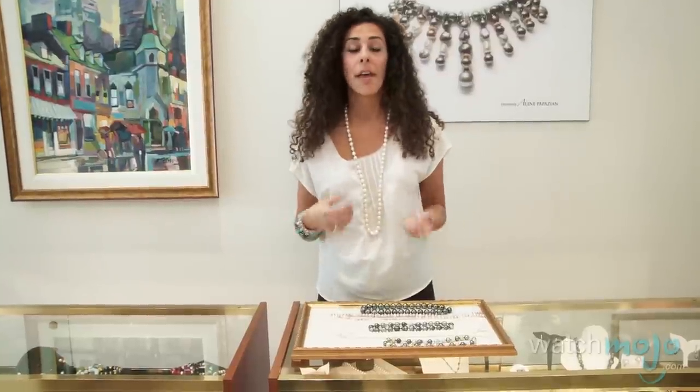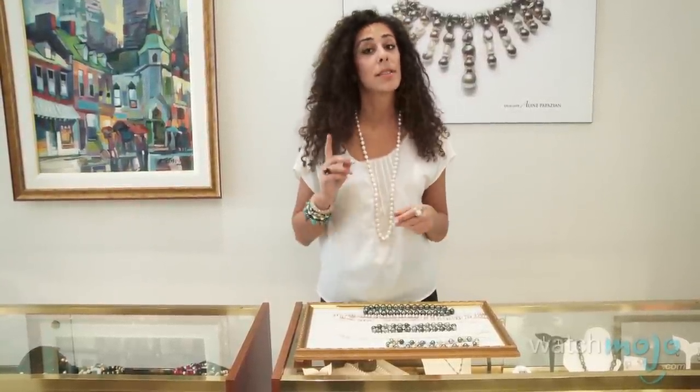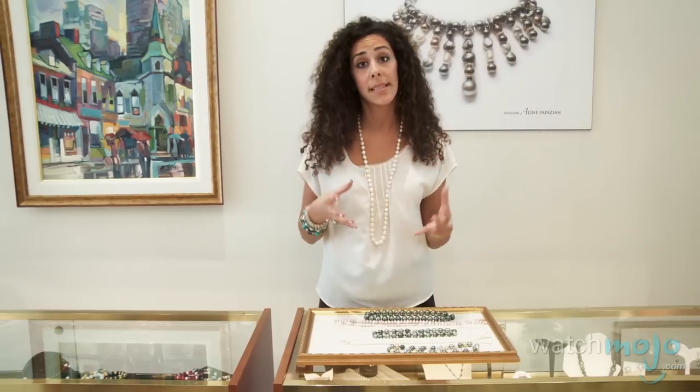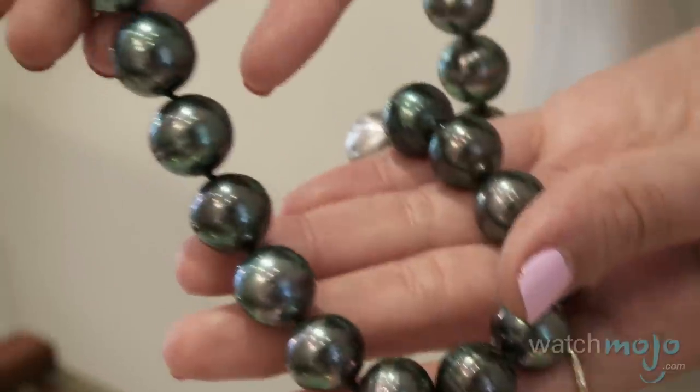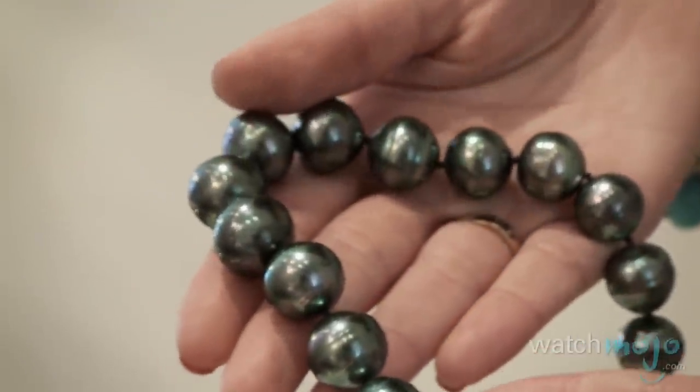Lastly, we'll talk about the shade of the pearl. Pearls come in an array of beautiful natural colors. To start off with, Tahitians come in shades of blacks, browns, grays, and greens. But the most desirable color for Tahitian is what's known as the peacock color, which possesses colors of the peacock feather. Here we have a Tahitian necklace with peacock colored pearls, and you can see there are hues of pinks, greens, and purples — which is really exotic and different.